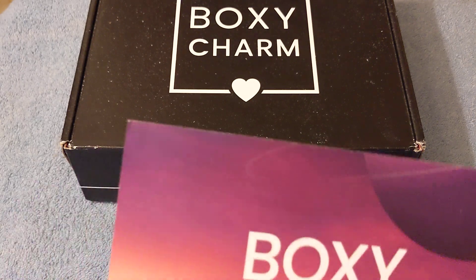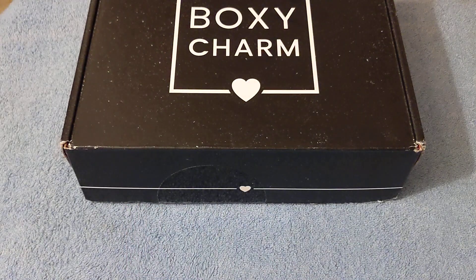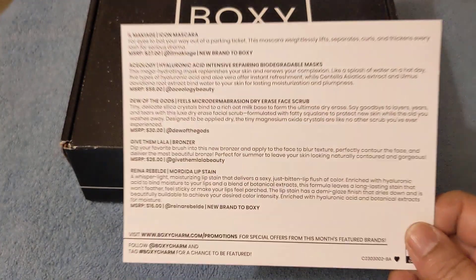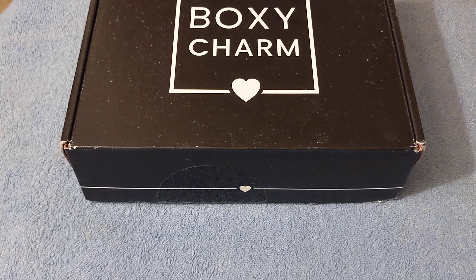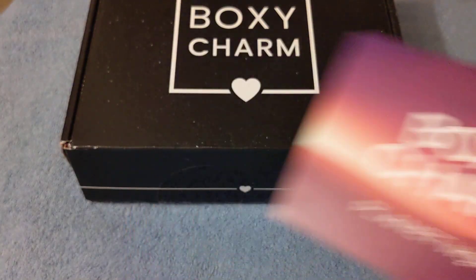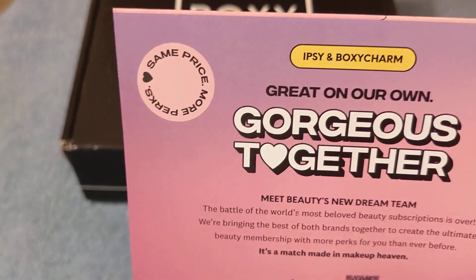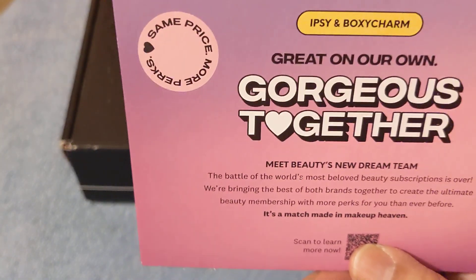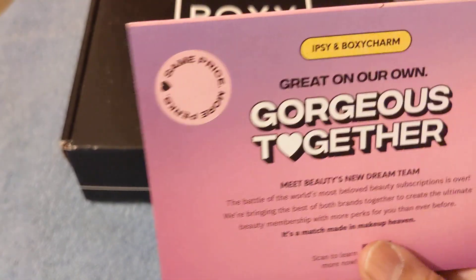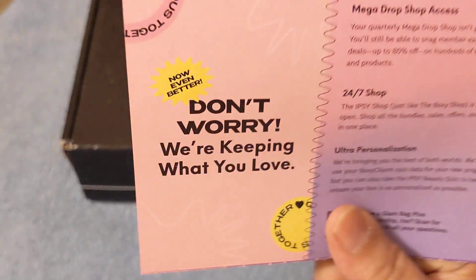The first thing I have here is the card that says BoxyCharm, and it says 'Planet Women.' On the back of the card it has the list of products. I also got this card that says Epsi and BoxyCharm — 'Great on Our Own, Gorgeous Together.'